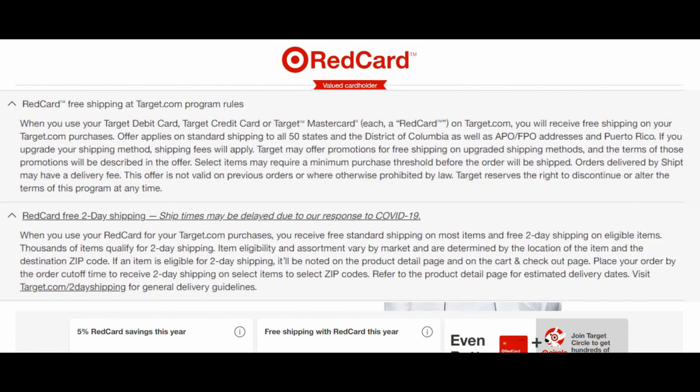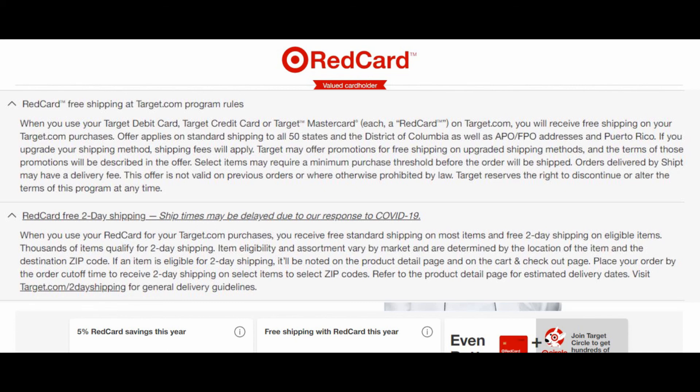Target already offers free shipping if you purchase $35 or more, but if you buy with the Red Card before the end of 2020, there is no minimum. You always get 2-day free shipping by paying with the Red Card.